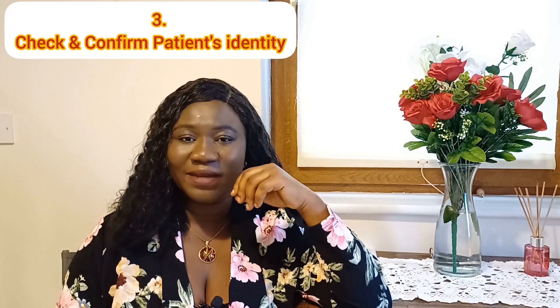The third of these OSCE checks is to check for the patient's identity. After introducing yourself, get to know the patient's name. To confirm you are with the right patient, seek the patient's consent to touch their wristband. The wristband has the patient's full name, date of birth, and hospital number, which you can cross-check with the information on the patient's cardex. That is the three-way patient identity check during the OSCE examination.